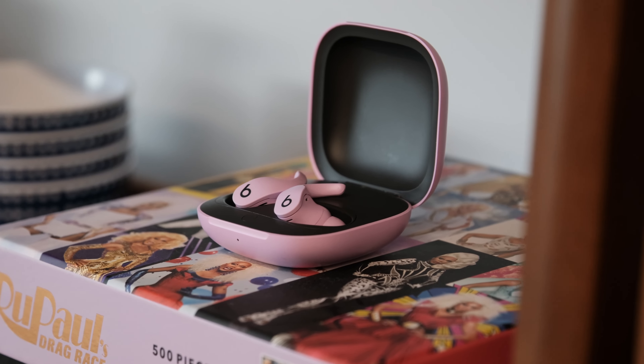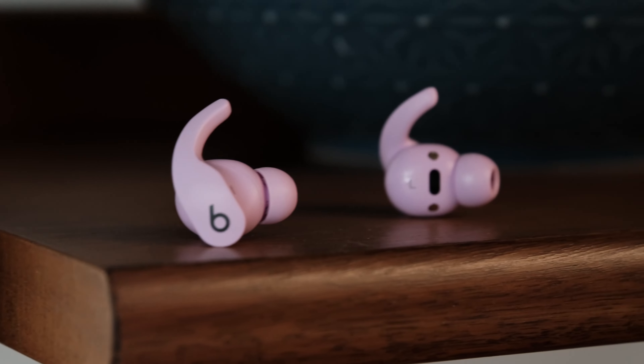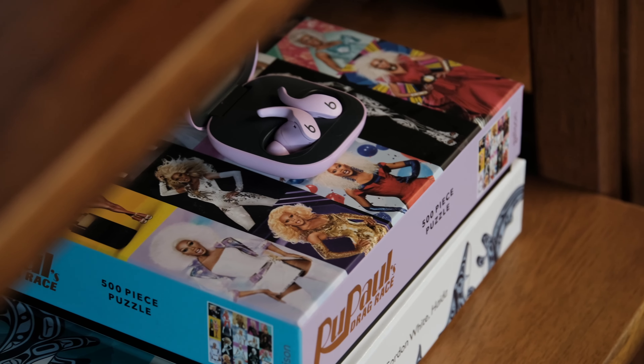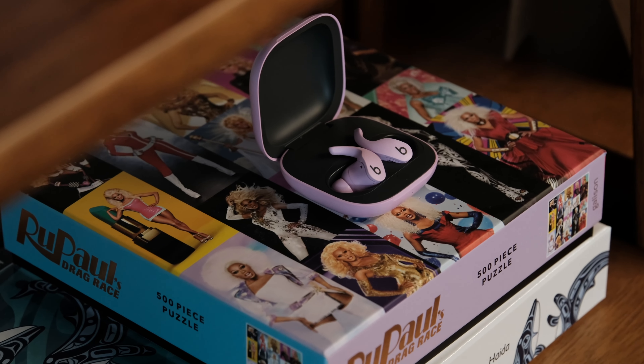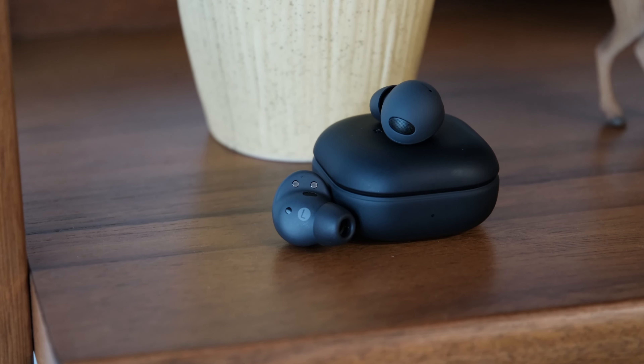The closest competitor to these would be the Beats Fit Pro, which — in case you didn't know — Apple also still makes. These buds are similar to the new AirPods Pro, but they feature a wingtip that helps them stay locked in your ears. This means they're great for sports, but can sometimes get uncomfortable if you're just sitting at a desk. It can hurt the top of your ear after a few hours. The buds still play nice with the Apple ecosystem and feature spatial audio, and also offer excellent battery life.